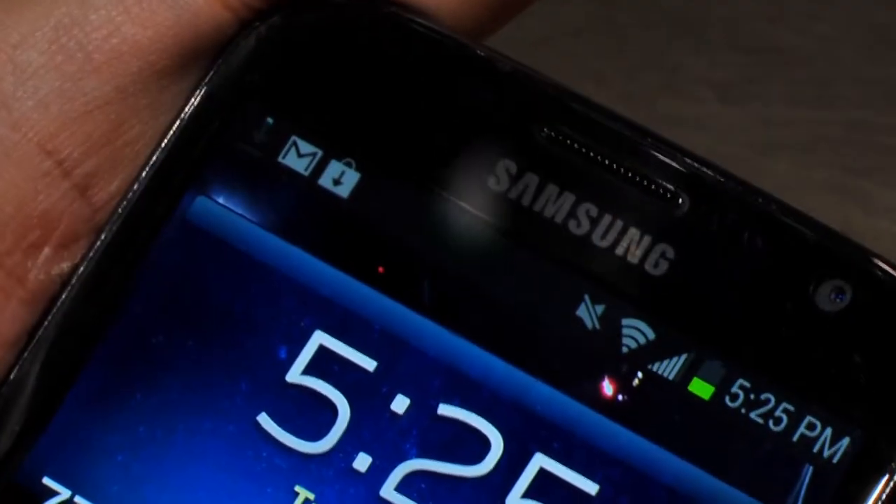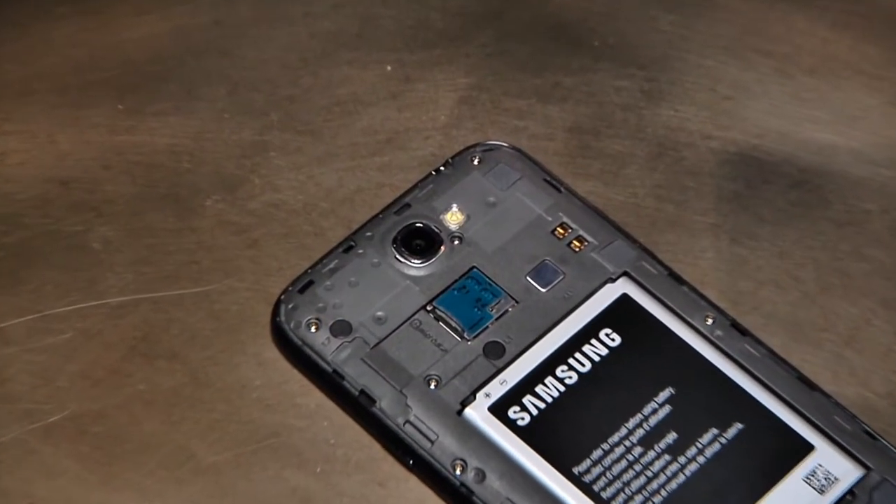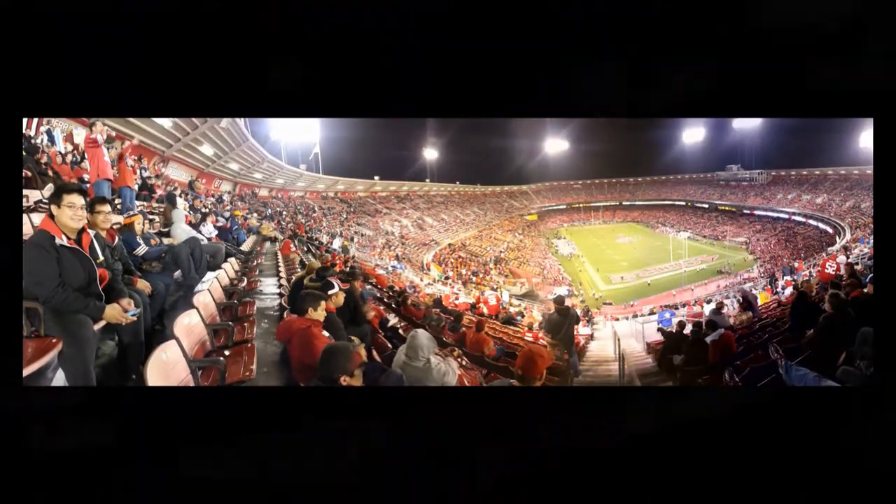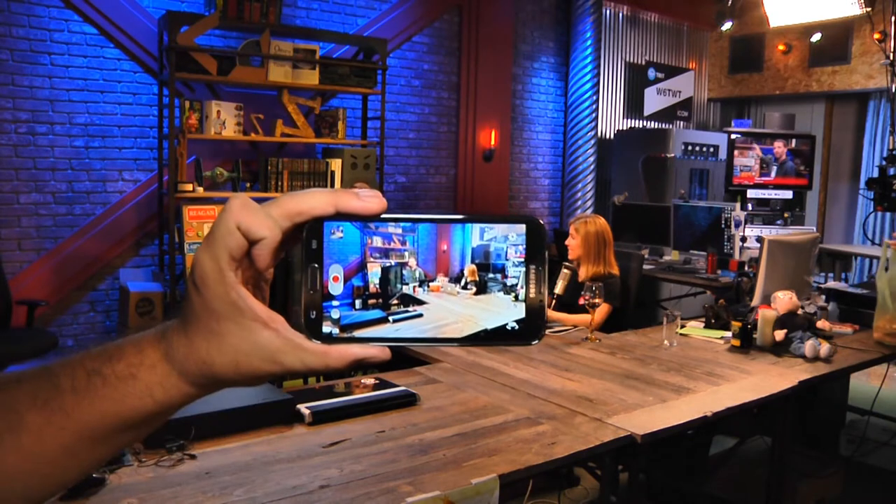Samsung includes a 1.9 megapixel camera in the front and an 8 megapixel camera in the back, complete with LED flash. Pictures were sharp and the specialty features like burst mode and panorama are excellent. Video was also sharp and well-saturated, though it could have used image stabilization.